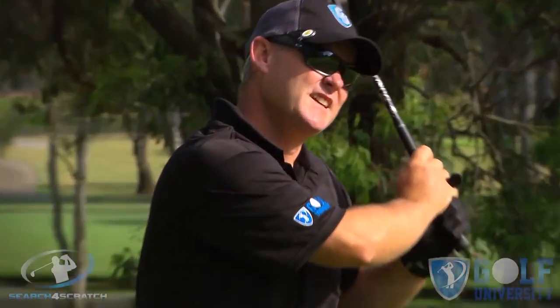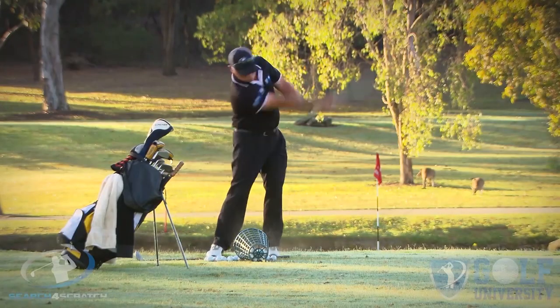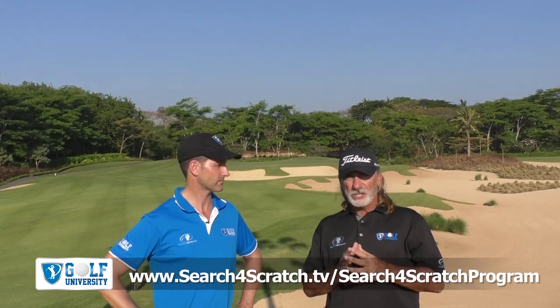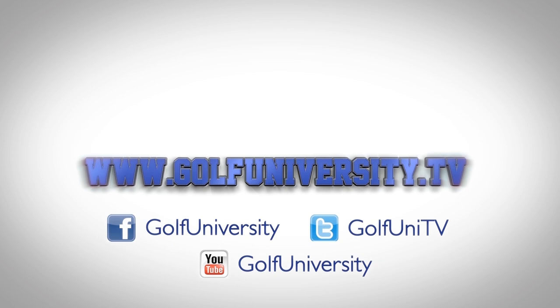We hope you enjoyed this lesson. Remember to share any questions in the comments below and feel free to share this video with your golfing friends. We want to help you easily and effortlessly lower your handicap by four shots or more. We invite you to join our Search for Scratch program, designed to help you find out how good a golfer you can become when trained with the best coaching model, practice plan, and course management system, all whilst developing a champion golfer's mindset. For more information, visit searchforscratch.tv forward slash search for scratch program, or click the link in the description below. Thanks for watching, commenting, and sharing — we look forward to supporting your golf improvement. We'll see you next time.